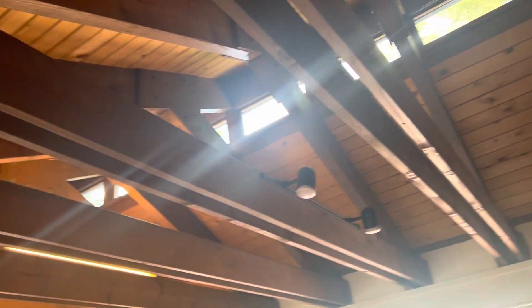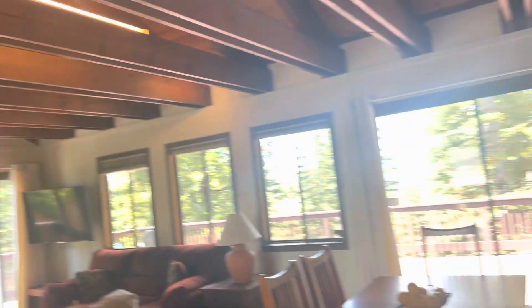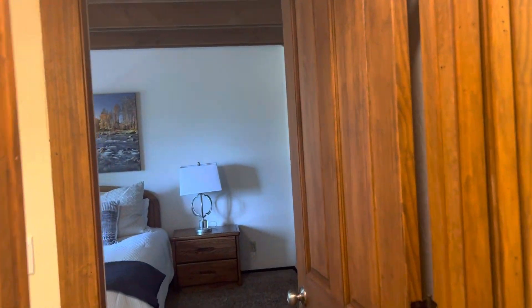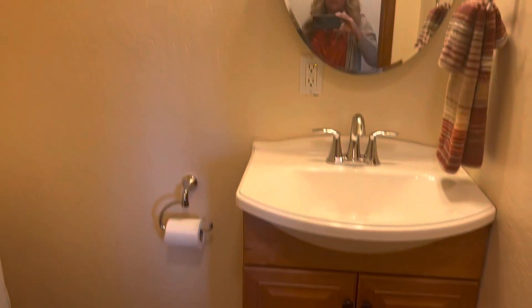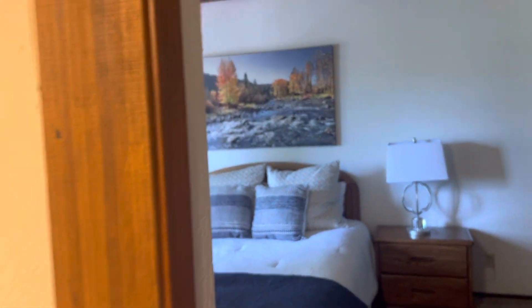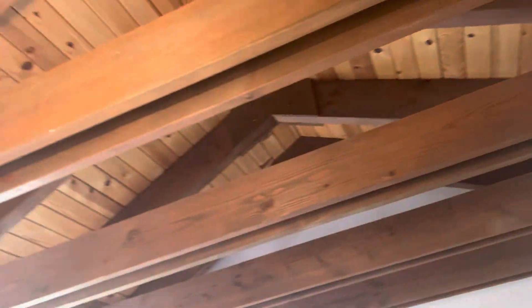Really neat beams. And this would be the primary suite. There is a half bath for guests. And this does have a door, so it shuts out for the primary bedroom.